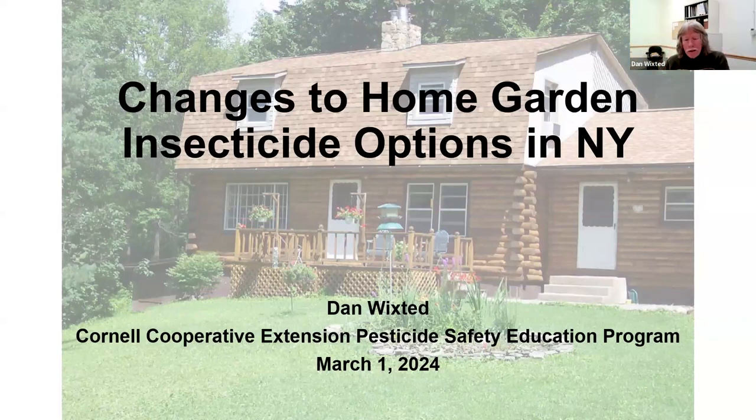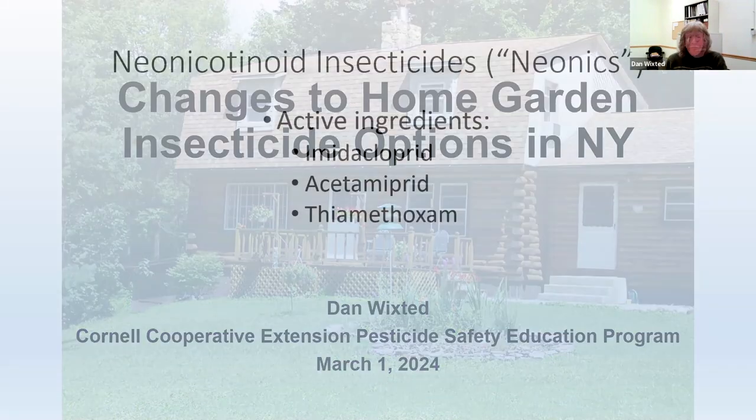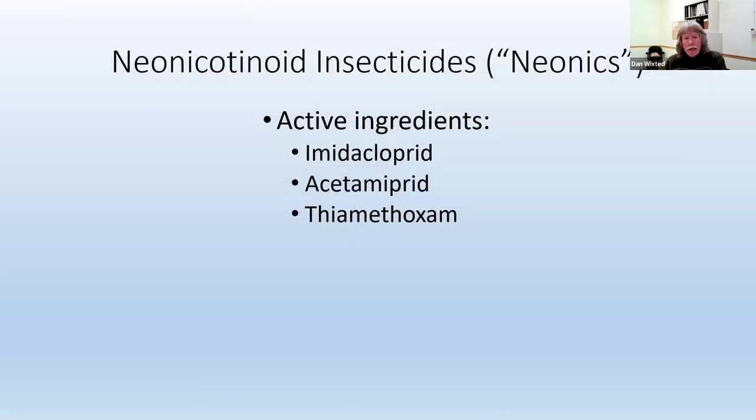We talked about a recent action by the New York State Department of Environmental Conservation — the agency that regulates pesticides here in New York State — that will change what homeowners can use when they're trying to control insect pests in the landscape. Those changes involve neonicotinoid insecticides, called neonics for short. They've become about the most popular insecticides for farmers and homeowners alike, with imidacloprid being the active ingredient in most of the neonic products being used by homeowners.